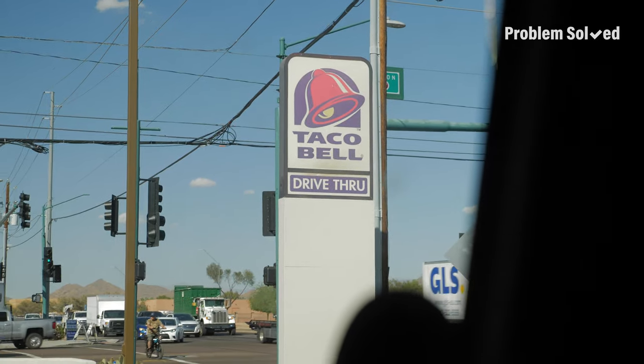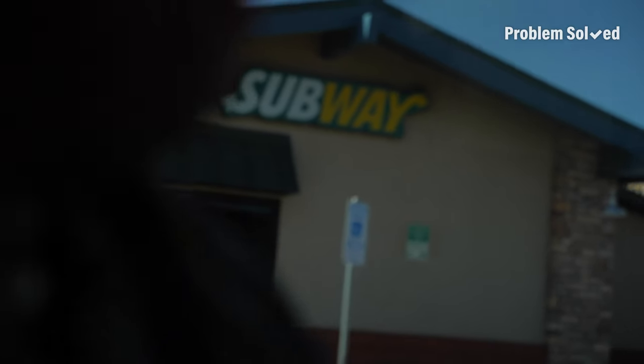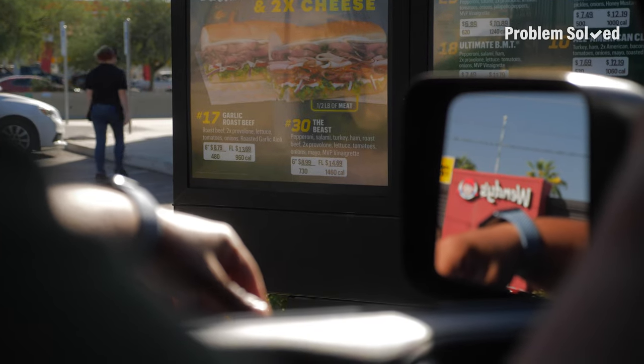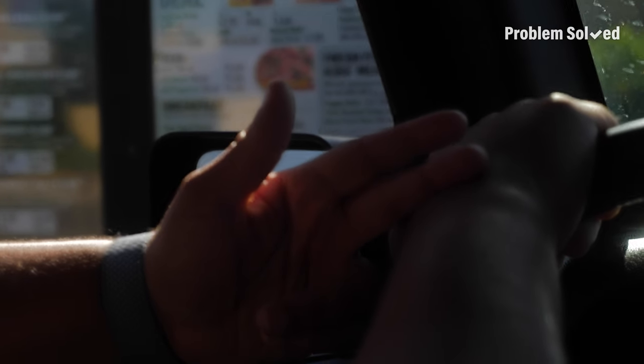That's everything. 55 dollars. Okay, bit pricey. Have you ever heard of a drive-through Subway? Oh my gosh, this is kind of pricey. Bacon's extra, avocado's extra, fresh mozzarella extra.